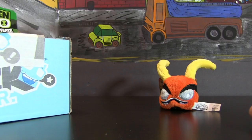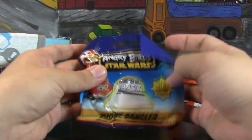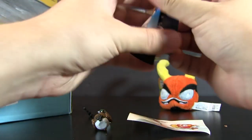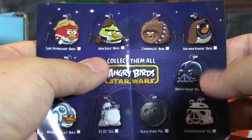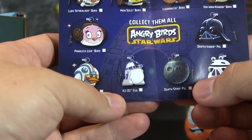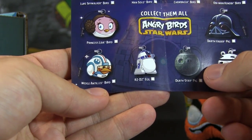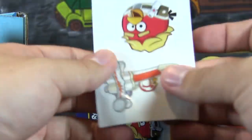Next up we get ourselves a blind bag — Angry Birds Star Wars. There are ten to collect of these phone danglers. Unfortunately, we don't get a picture of which ones you can get, so let's hope for Boba Fett. Looks like we got a Princess Leia — no Boba Fett for us, but still a cool little hanger. The full collection includes Luke Skywalker Bird, Han Solo Chewbacca, Obi-Wan Kenobi, Darth Vader, the Stormtrooper, the Death Star, R2-D2 Egg, Wedge Antilles, and Princess Leia — the one we got. These are actually pretty well detailed, and you also get two really nice stickers.